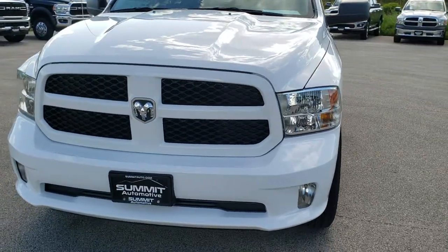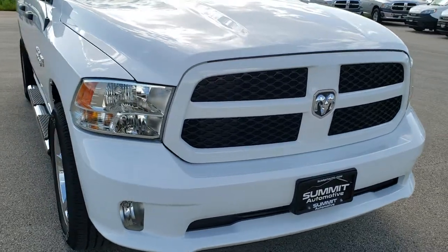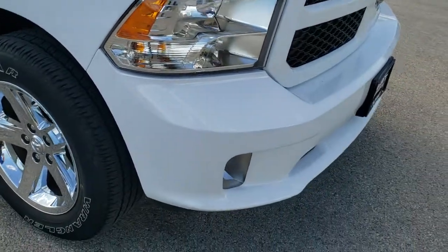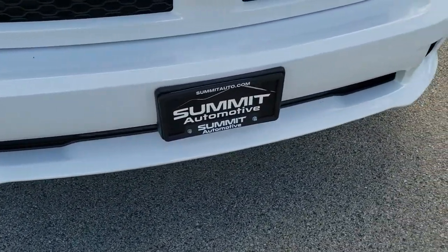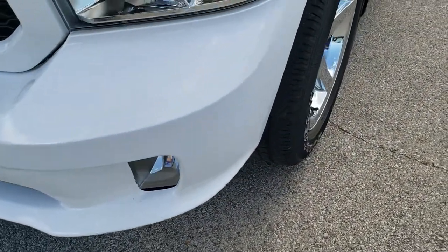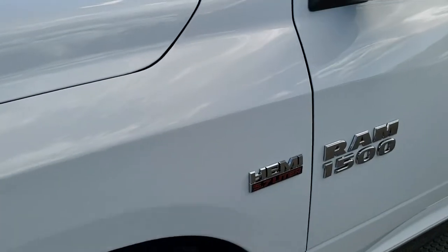Today we are checking out this extremely clean 2016 Ram 1500 quad cab short box. This truck has the 5.7 liter V8 Hemi motor. It is the Express package, and from this HD video you will be able to tell that this truck is extremely clean all the way around, inside and out.